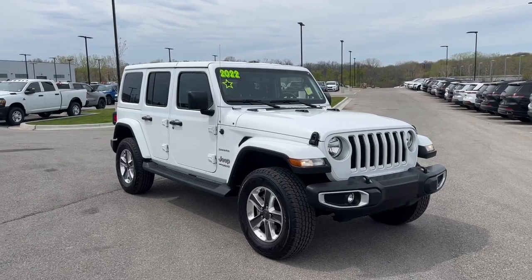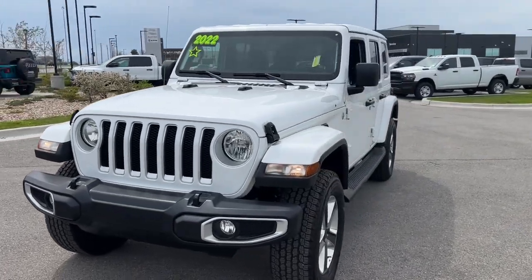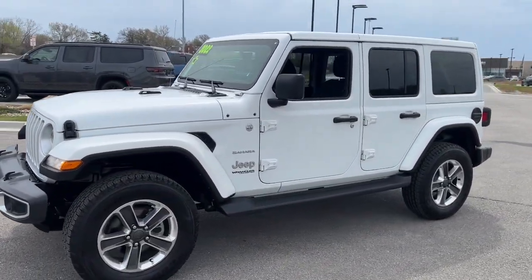Get a feel for the 2022 Jeep Wrangler. This vehicle is an outstanding buy, with fewer than 15,000 miles on the odometer.